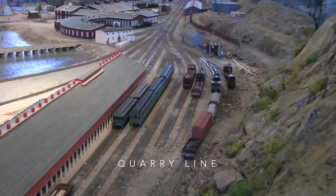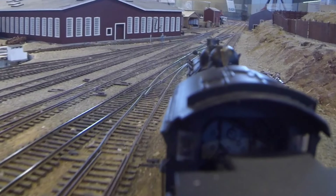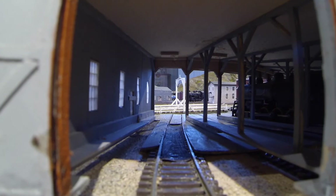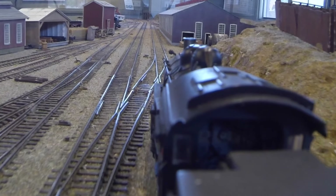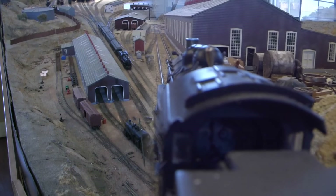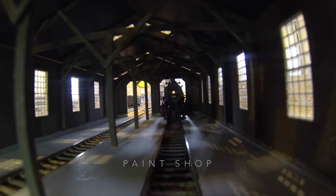Meanwhile, the work train heads out onto the main line. The ride was really as bumpy as it looks. It approaches the workshops and heads towards the paint shop, the building on the right. Time for a new shiny coat of paint — a steam engine enters the paint shop.